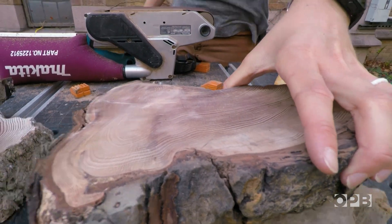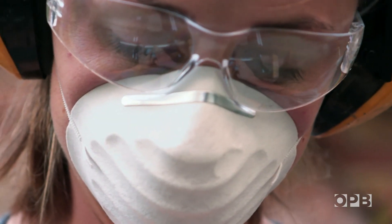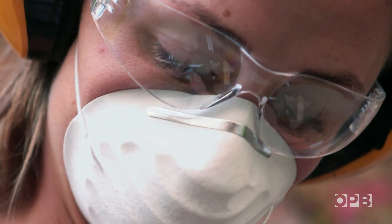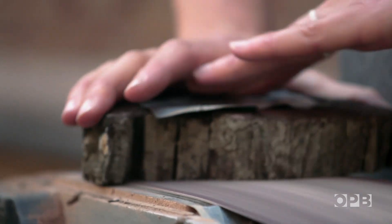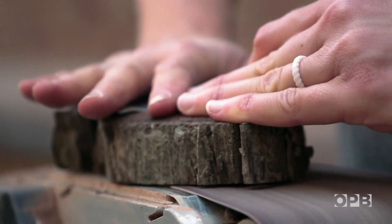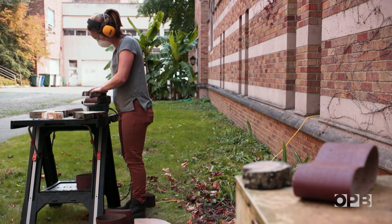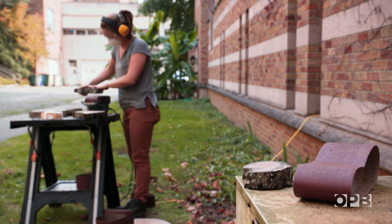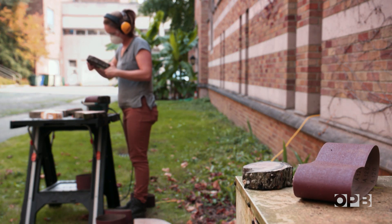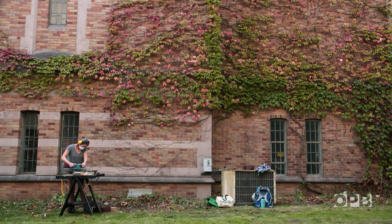Trees are incredible windows into the past. Dendrochronology is the science of using their growth rings to date things. They're really wonderful in the sense that they stay in one place their entire life, and they record within the chemical and physical composition of their wood everything that happens to them — whether it's a big storm, whether it's a decade of drought, whether it's a big severe fire that came through. Tree ring scientists can use all these different clues within the trees to tell a story about what has happened to this landscape in the past.